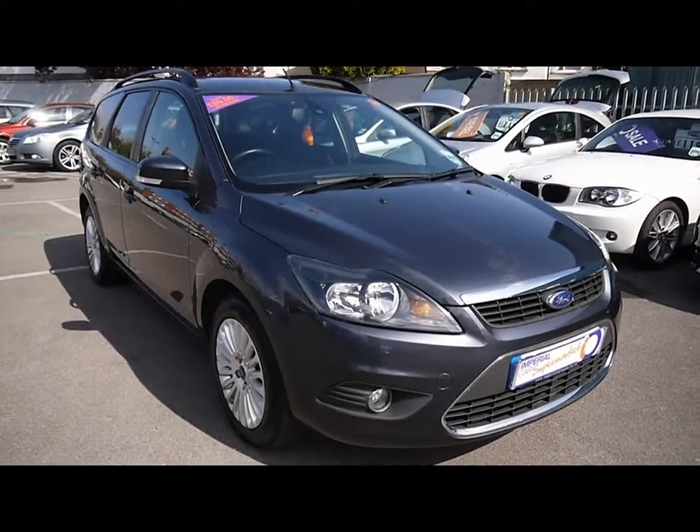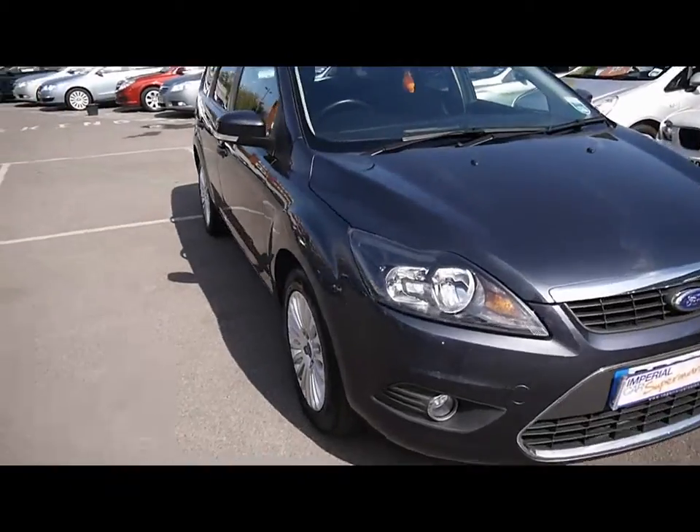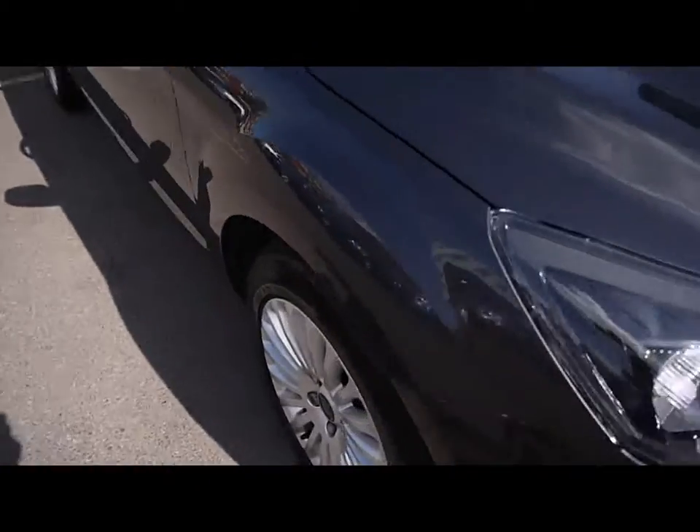Welcome to Imperial Cars. Today we have an 09 plate Ford Focus Estate to show you, finished in metallic grey. We're going to take you around the car so you can get some better idea of condition and certain features of the vehicle.